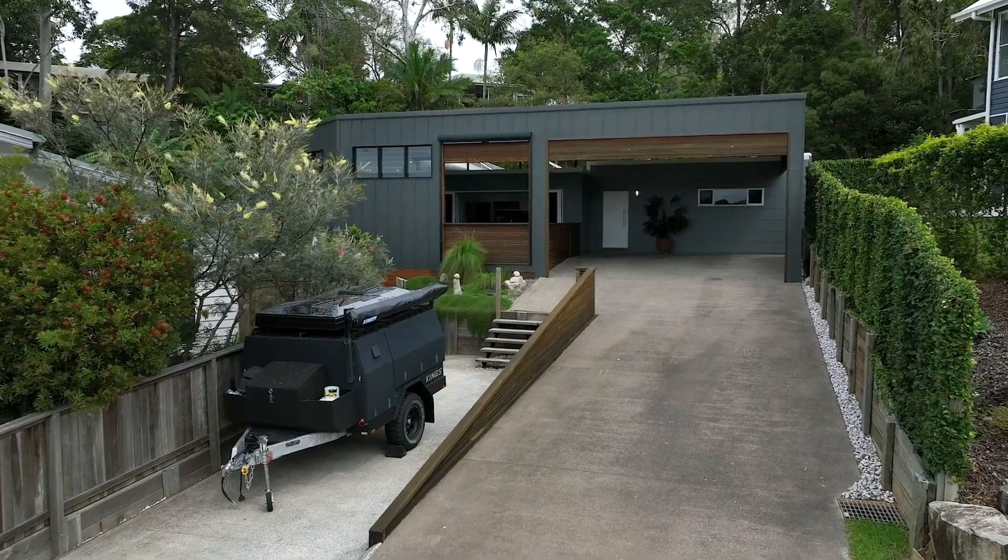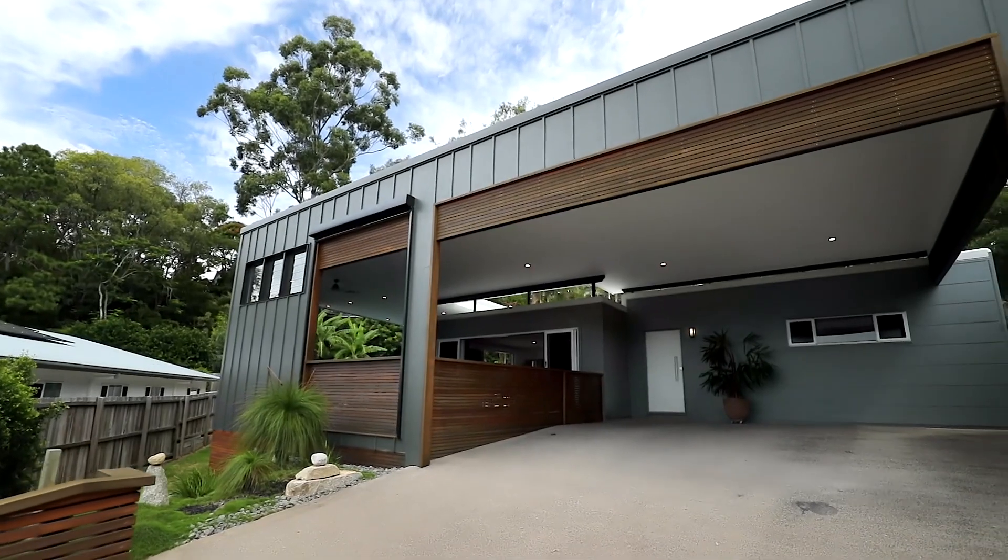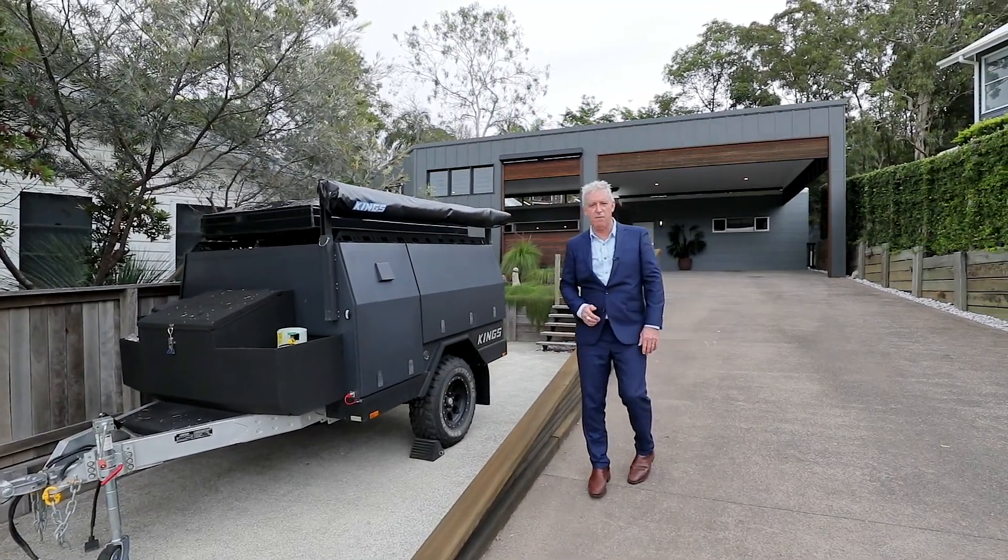Number eight, multiple off-street parking for vehicles, including space for a huge caravan or a boat.